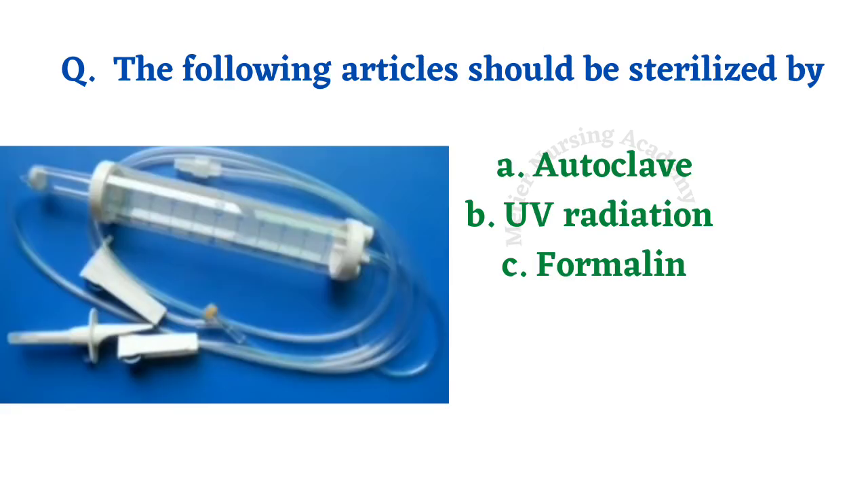The following article should be sterilized by autoclave, UV radiation, or formalin — and it is a micro drip set. Usually, this kind of reusable micro drip set has to be sterilized using UV radiation.